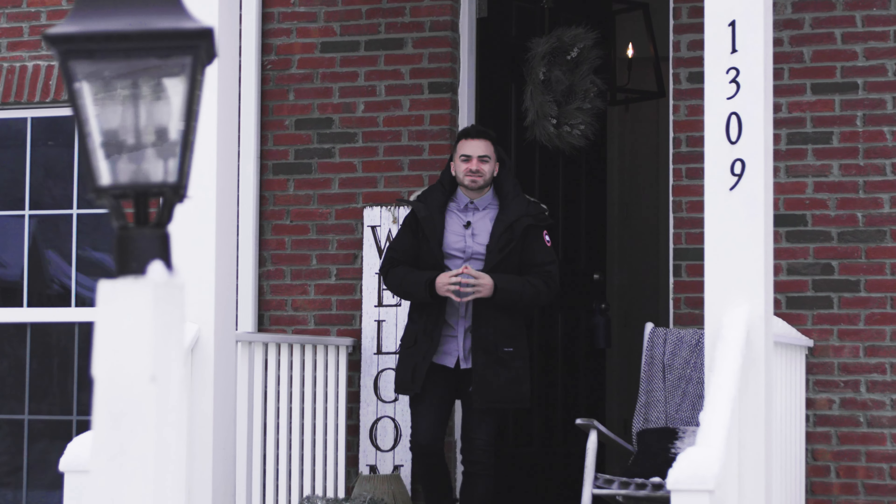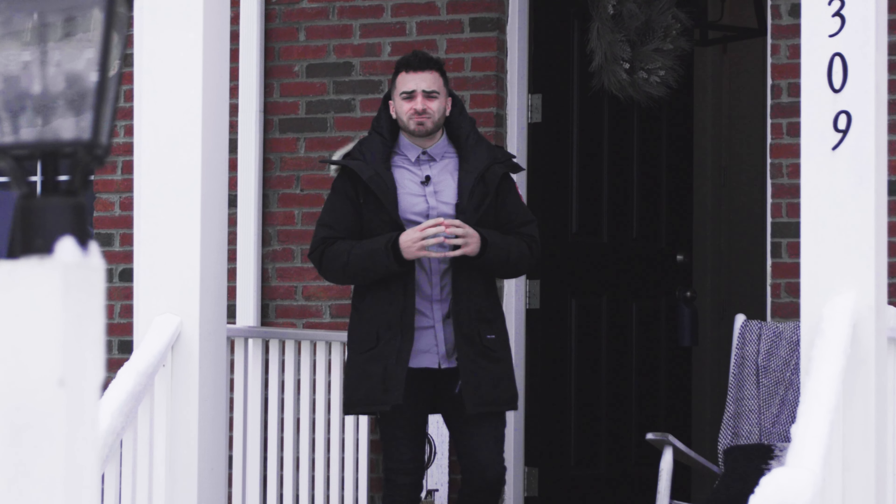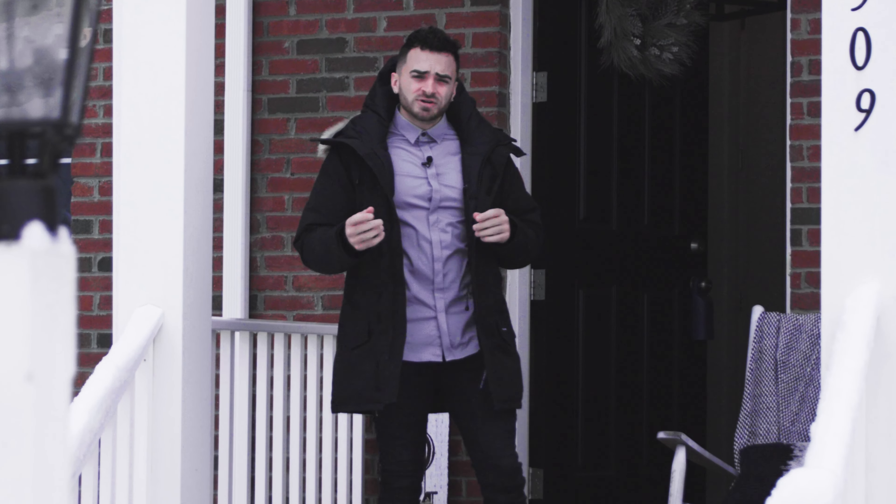Hey everyone, it's Mark Gulla with Remax Select Realty. It's another beautiful day in Pittsburgh and I have another beautiful new listing for you at 1309 Gladwell Street in Bridge Mill. Now let's go inside and get warmed up.